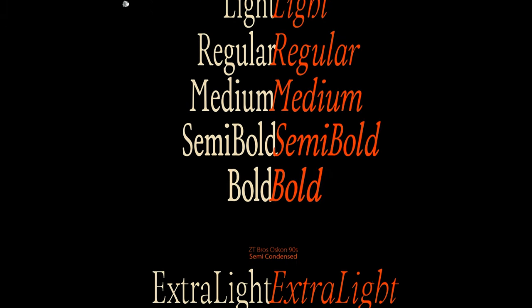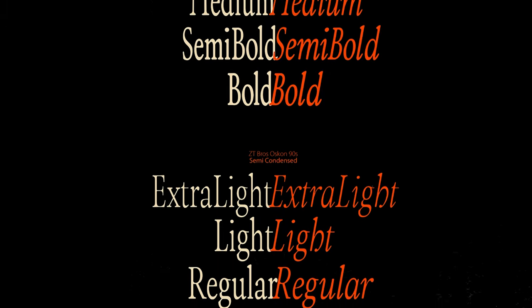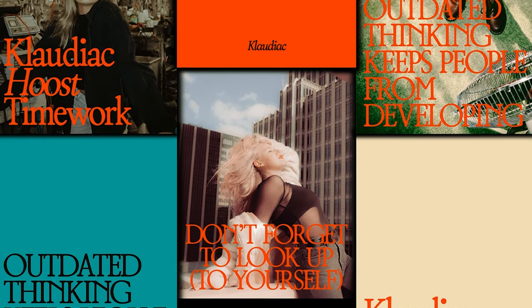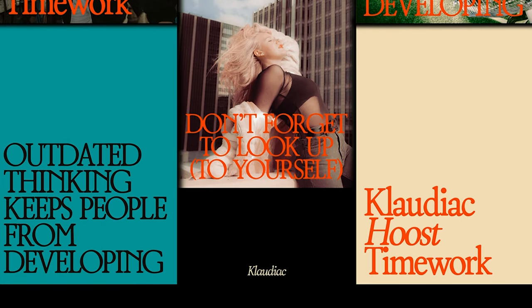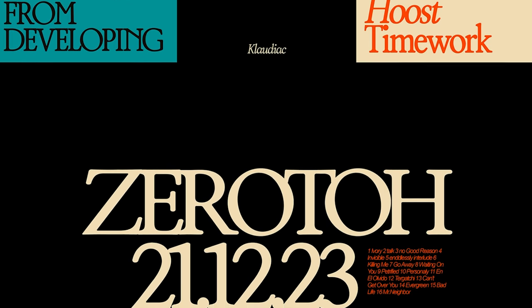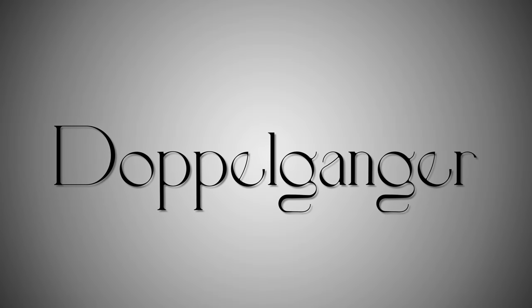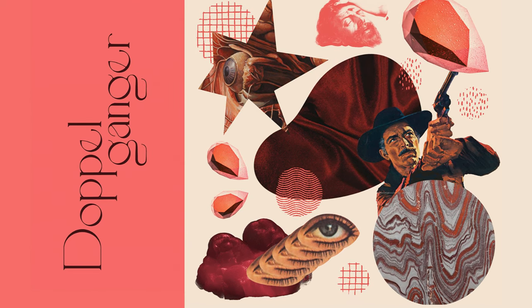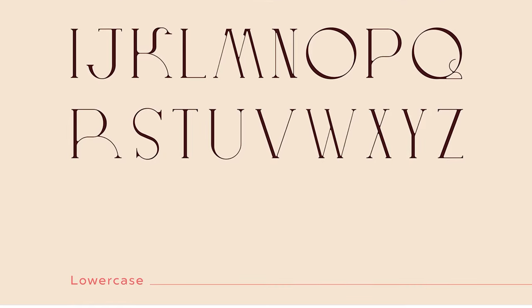For a slightly more unique high-end tone, we have Bros Oscar. It features six weights, four font styles, and awesome kerning that's tight yet still very legible. Oscar has a modern vintage, almost enchanting face that belongs on a Vogue or editorial cover. It just feels obvious this typeface would make a really sick logo.